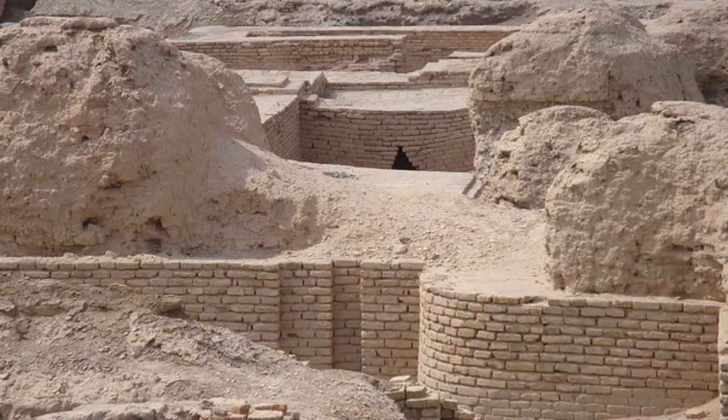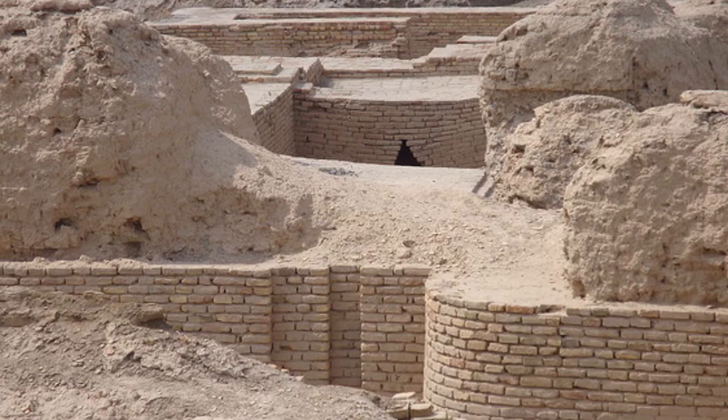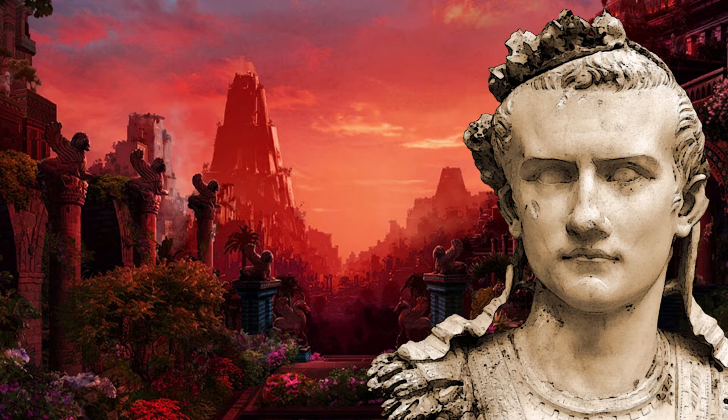The ancient city of Ur was an important city of Mesopotamia, located around 225 kilometers southeast of the site of Babylon and around 16 kilometers west of the Euphrates River. In this video, I want to look specifically at the royal burials located in the ancient city, and then in further videos talk more about some of the amazing artifacts found.